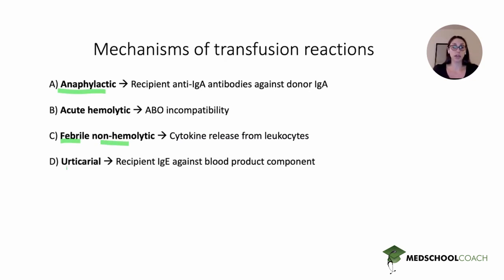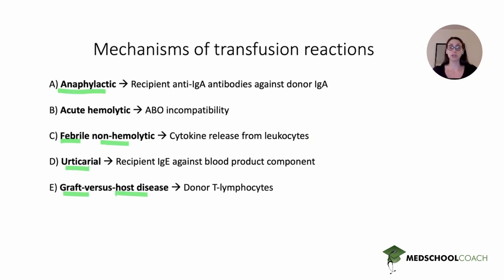Answer choice D referred to an urticarial transfusion reaction, where the recipient has IgE antibodies directed against some component of the blood product. This presents typically with hives and simple urticaria, but is not a full anaphylactic reaction — no angioedema, wheezing, or hypotension. Answer choice E referred to graft-versus-host disease, which occurs much later — within a few weeks after the transfusion, not within hours or minutes — and is due to donor T-lymphocytes in the donor blood.